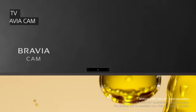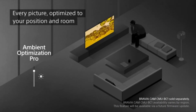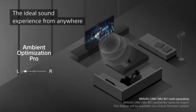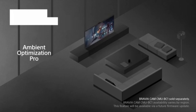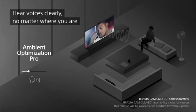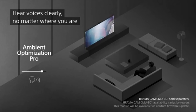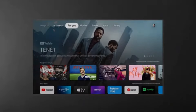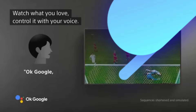In terms of design, the A95K boasts a sleek and modern aesthetic that complements any living space. The ultra-thin profile and minimal bezels create a nearly borderless screen that draws you into the action. Additionally, the TV includes a unique stand that can be adjusted to fit your setup, whether you prefer a traditional tabletop display or wall mounting. The smart TV functionality is another highlight, featuring Google TV integration for easy access to your favorite streaming apps and services.